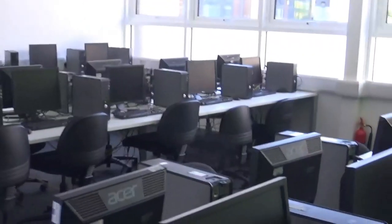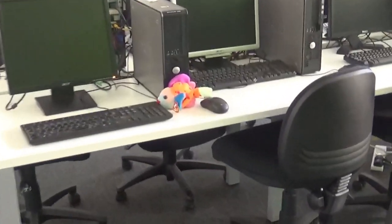Next we find ourselves in an IT room. We have three new computer rooms where you can research, create exciting presentations and learn how to program at the coding club.